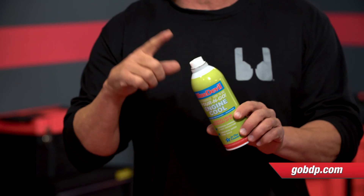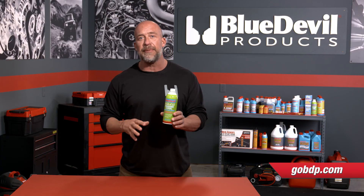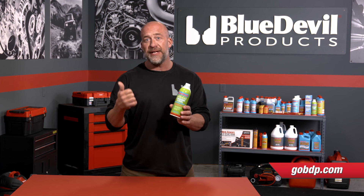Well, you, my friends, need Blue Devil Engine Cool. It's a unique formula guaranteed to reduce engine operating temps by up to 25 degrees. How? Well, it does that by reducing surface tension of the coolant for improved heat transfer.